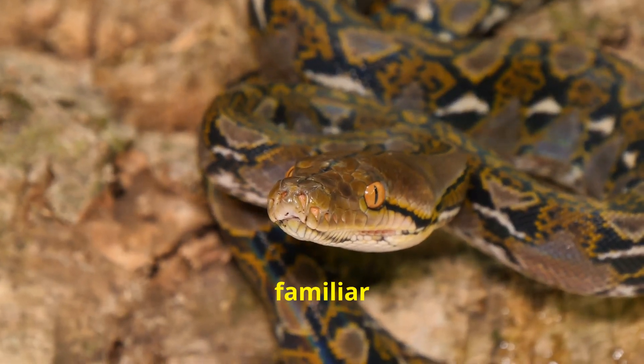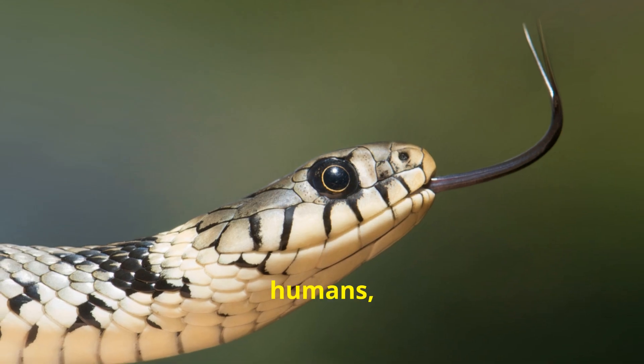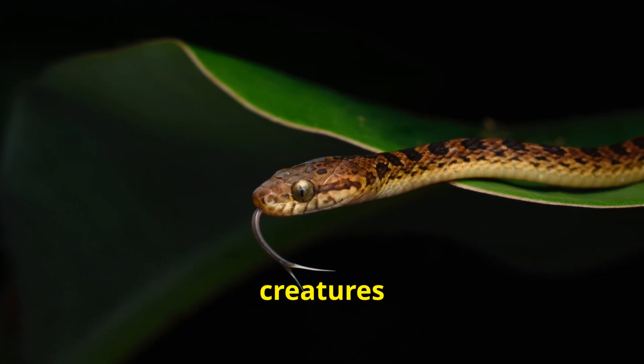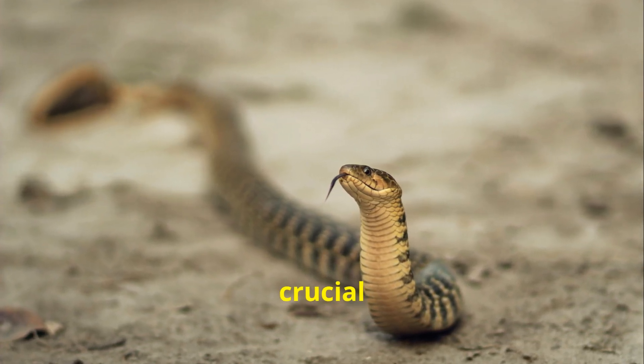Imagine a world without the familiar scent of freshly cut grass or the comforting aroma of baking bread. For us humans, the sense of smell is an integral part of our daily lives. But what about creatures that lack a nose, like snakes? How do they navigate their surroundings and find food without this crucial sense?